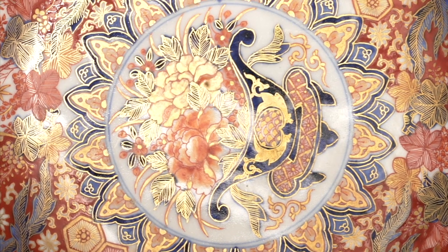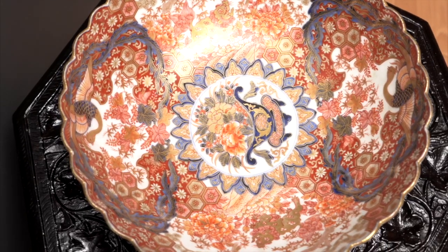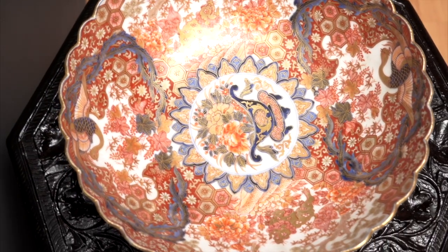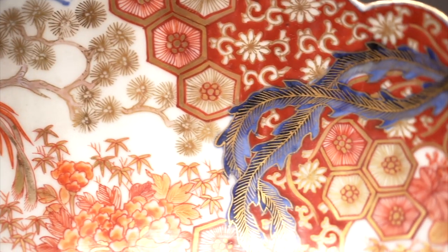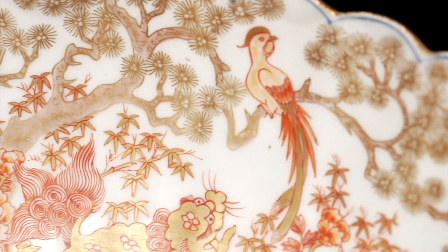With its designs derived from intimate, classical, purely Japanese style of painting, Imari ware is adorned with depictions of lush landscapes and floral patterns, executed in a typical Imari palette of blue and brick red.